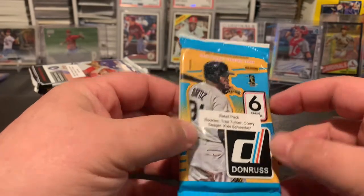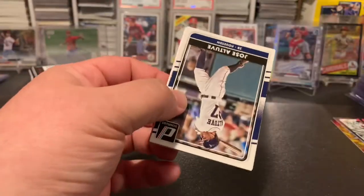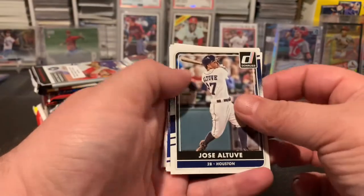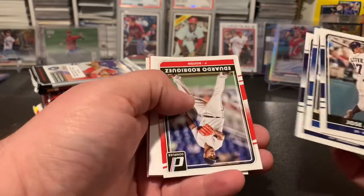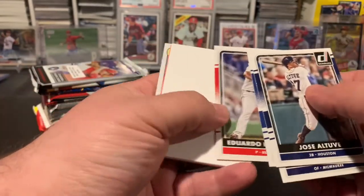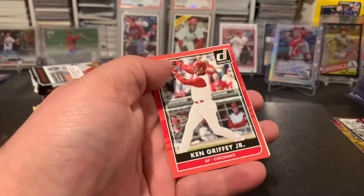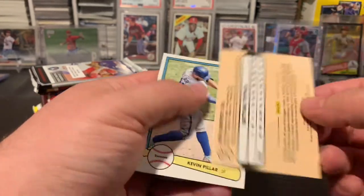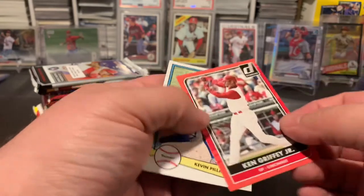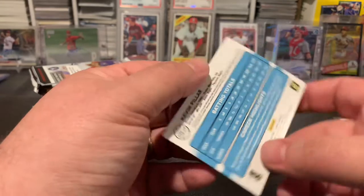A couple nice foils there, numbered cards. This is the '16 Donruss — looking for Trey Turner, Seager, Schwarber. We got Altuve, Choo, Ryan Braun, Rodriguez, got a nice filler card there — like a pink Ken Griffey Jr. Doesn't look like it's numbered or anything but it's kind of cool, and a throwback-style Kevin Pillar.